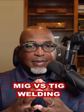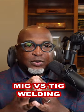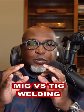TIG welding, on the other hand, is all about precision. It's often used in delicate work like thin metal sheets or projects that demand an impeccable finish.